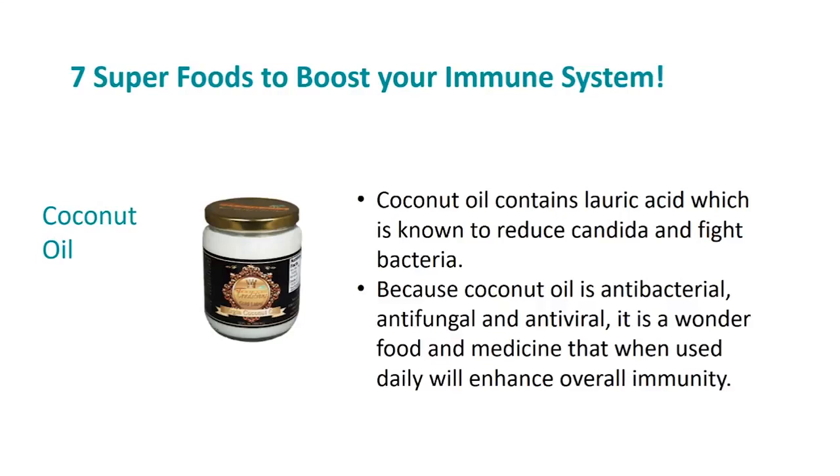Coconut oil contains lauric acid, which is known to reduce candida and fight bacteria. Because coconut oil is antibacterial, antifungal, and antiviral, it's a wonder food and medicine that when used daily will enhance overall immunity. You can add it to hot drinks like coffee, tea lattes, or smoothies, or use it for frying and cooking. There are actually over 1,500 studies on coconut oil and its benefits to health — it is said to be one of the healthiest foods on the planet.